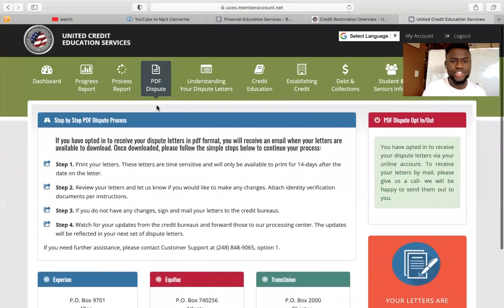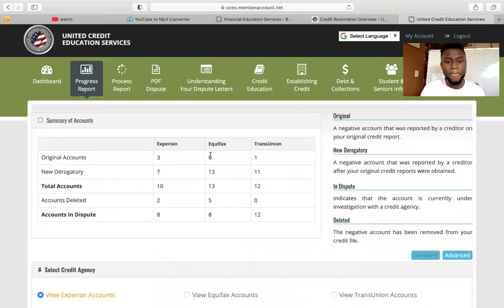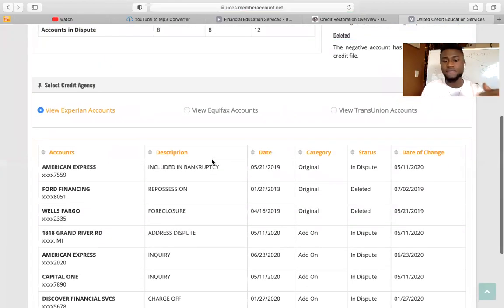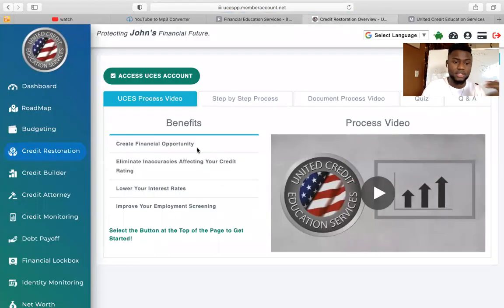Now you can check the items that are being disputed right here. They're going to show how many items you started with and what's being disputed or not, and they'll let you know what's being deleted. Once you receive that information back from the credit bureaus, you're going to mail it to us. Now let's go back to the customer portal.